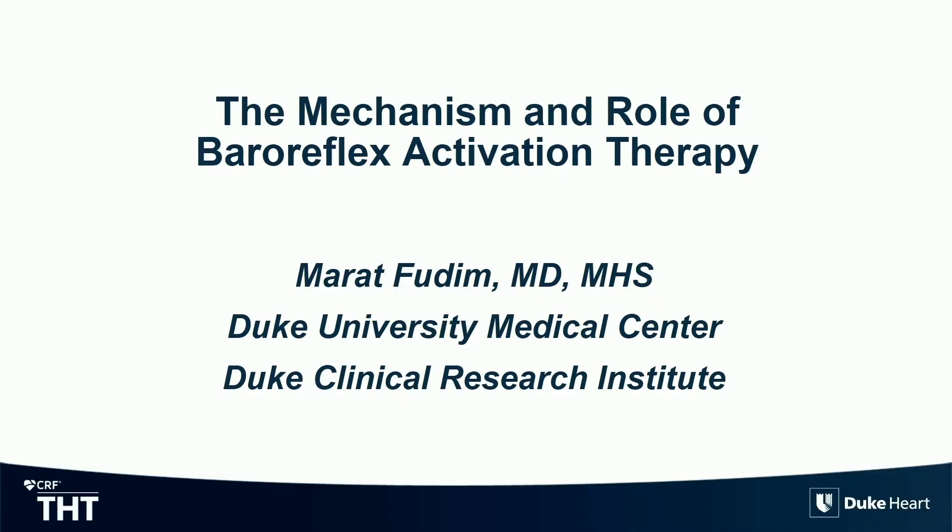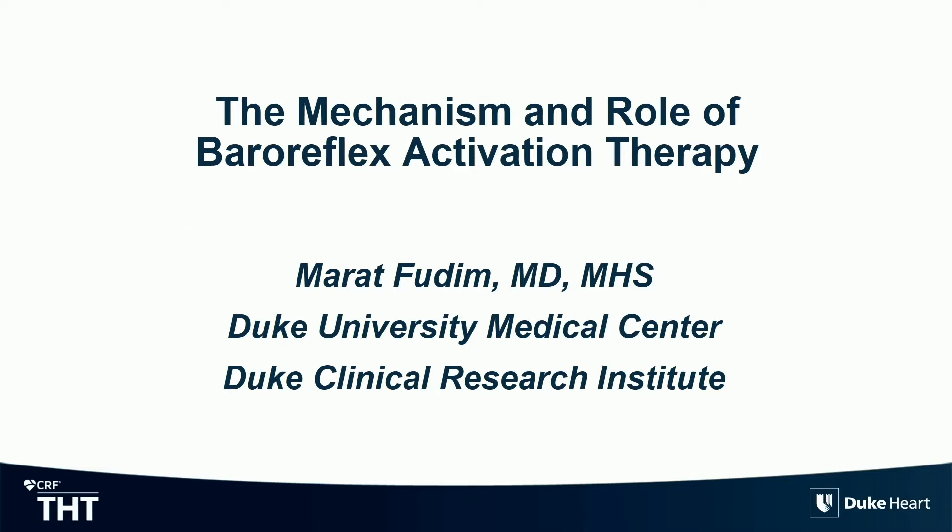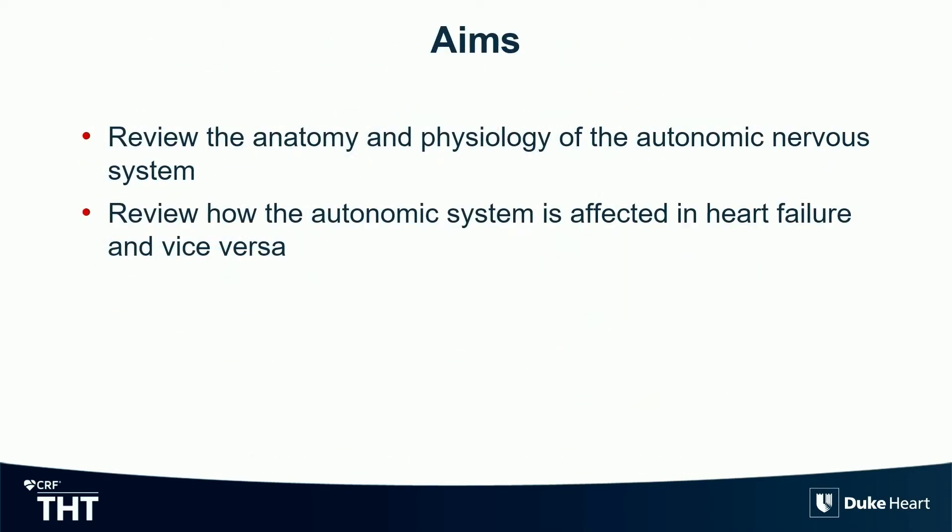I was asked specifically to talk about the mechanism of baroreflex stimulation, the pathology that leads in heart failure to dysregulation, and what baroreflex stimulation could help contribute to get us out of this dilemma. I'll give you a little more background about what that nebulous term neuromodulation really means, because it's sometimes very easy to throw out that term and assume everybody understands what it means. So I'll go a little bit in depth into the data to date.